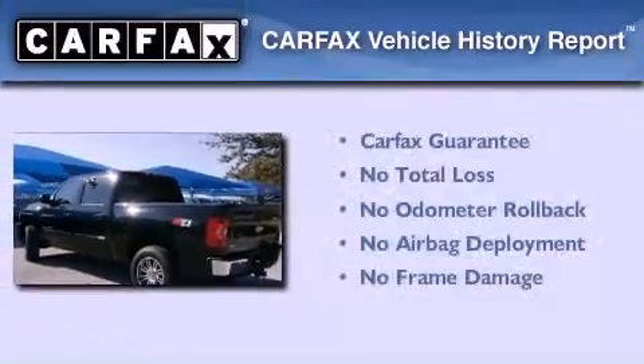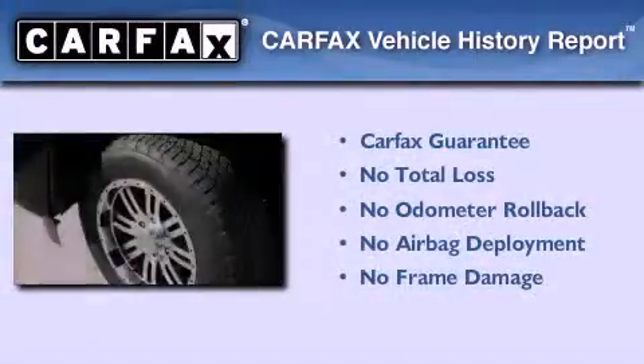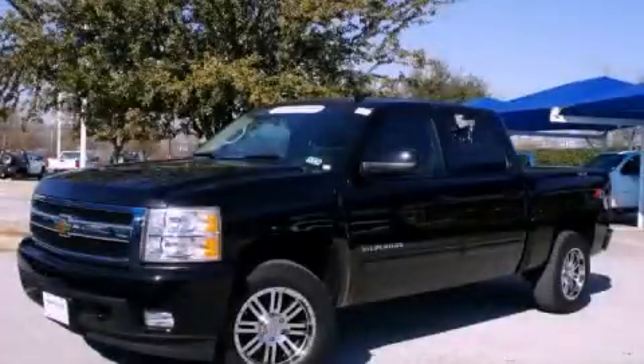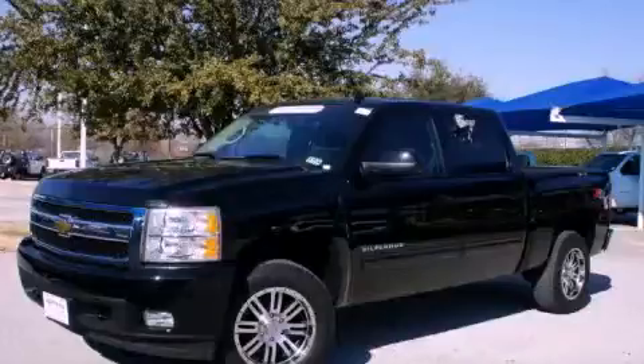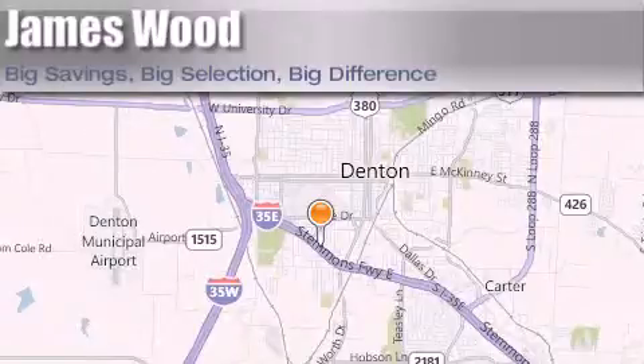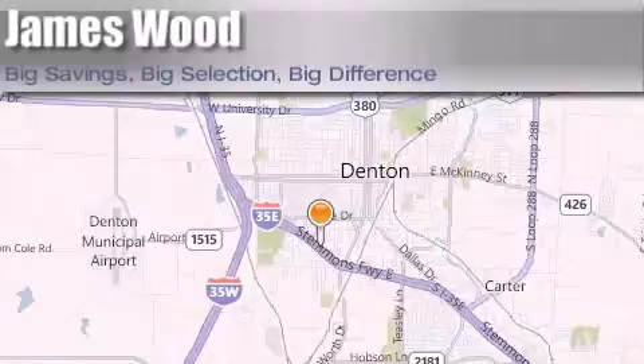Not to mention that this Chevrolet qualifies for the Carfax buyback guarantee. Contact us today and schedule your opportunity to see this vehicle in person. James Wood Auto Park is located at 3906 Interstate 35E South in Denton. Our goal is to exceed all of your expectations to ensure that you'll return for future visits.